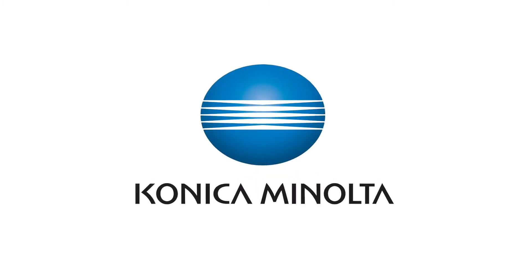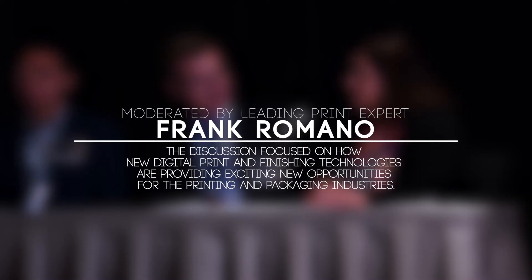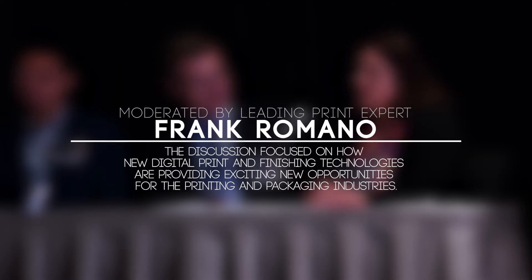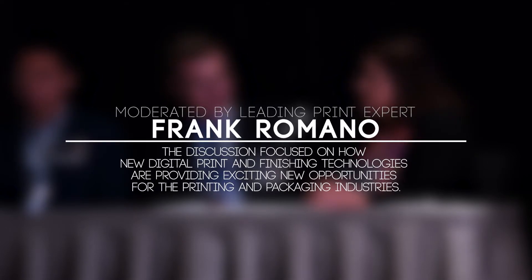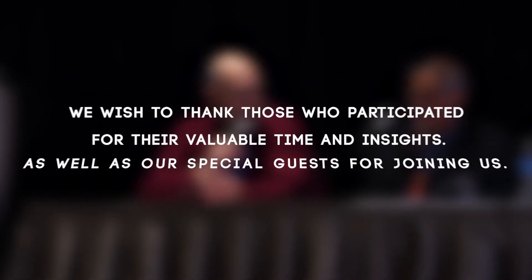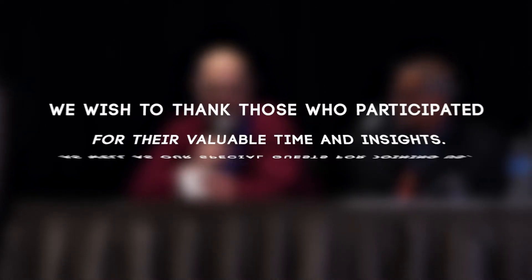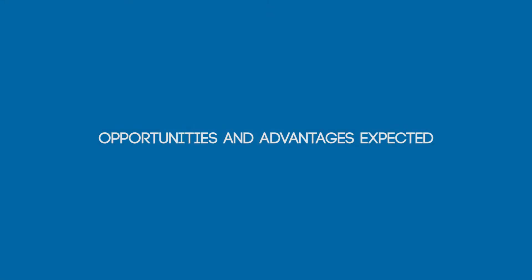Thank you very much. What opportunities did you want to take advantage of? What was it about the machine, in terms of what it did, that you saw as an advantage?